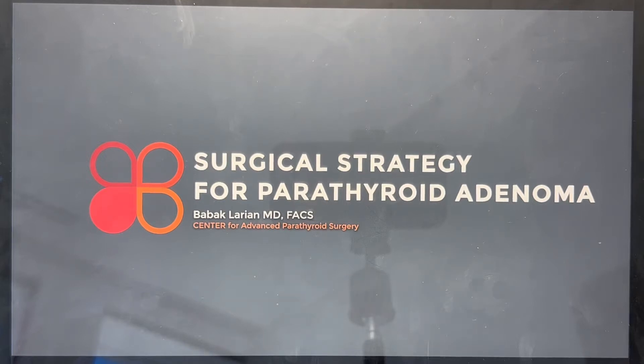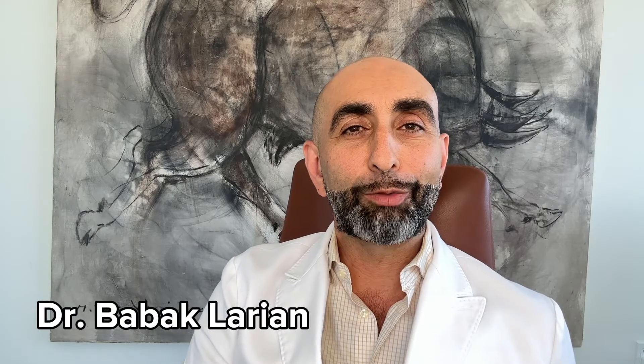What is the surgery and the steps and the strategy to treat parathyroid adenoma when you have hyperparathyroidism? I'm Dr. Bob Akhlarian from Center for Advanced Parathyroid Surgery. This is a very interesting question, something that I have a lot of passion for, so let's go ahead and start.